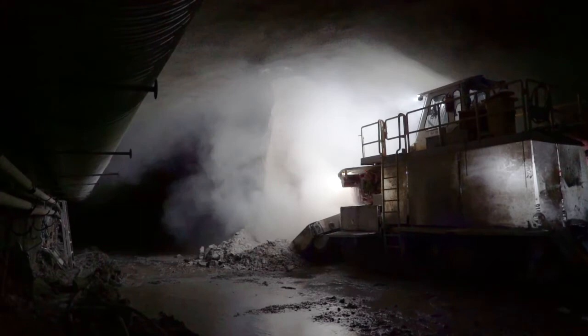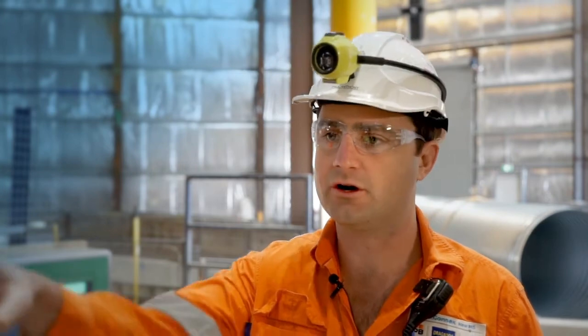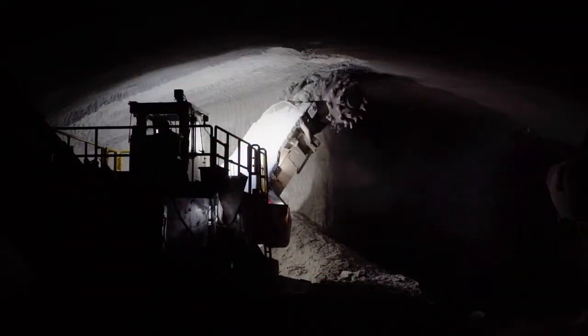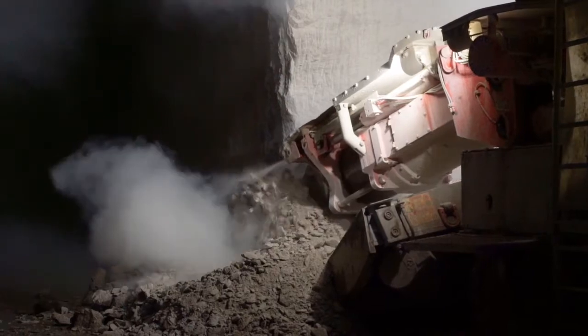The road header is a 135-ton machine — looks like a massive bulldozer. Out on the front it's got a boom and a head that looks like a pineapple with picks on it, and that rotates around.